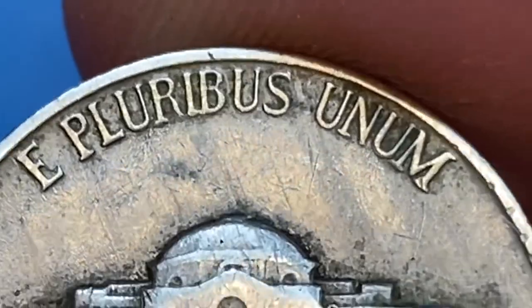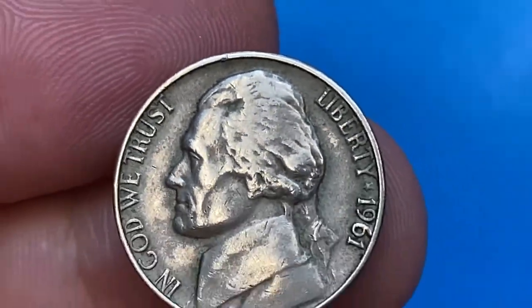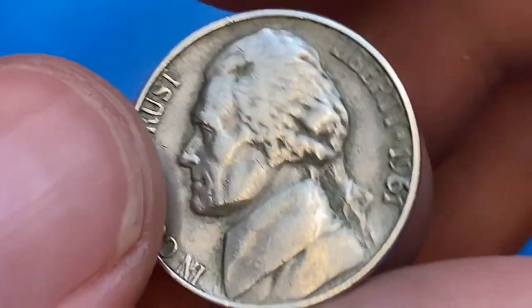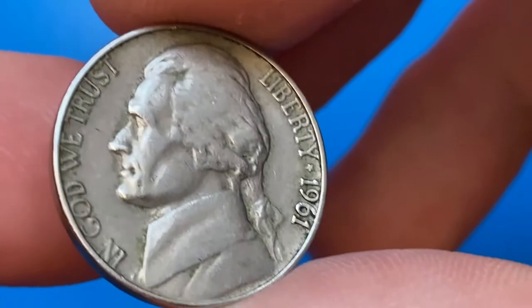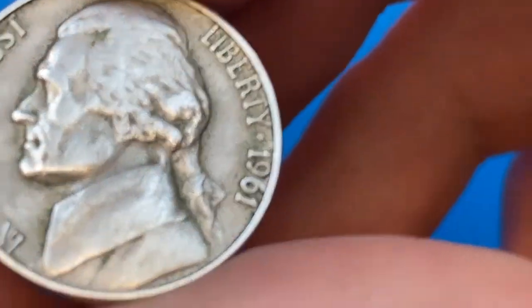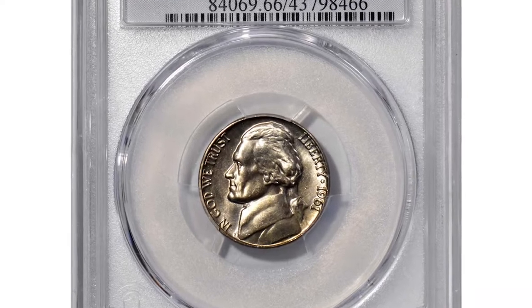According to Jaime Hernandez from PCGS, the 1961-P Jefferson nickel is really common except in MS66 condition or higher. There are fewer than a few hundred examples graded MS66 or higher. In MS67, it is rare with less than a handful known, and non-existent in any higher condition. With full steps, it is rare in any grade — this is one of the most valuable Philadelphia issues so far.